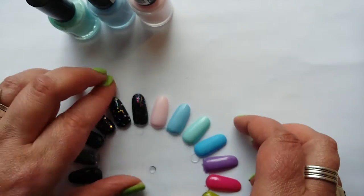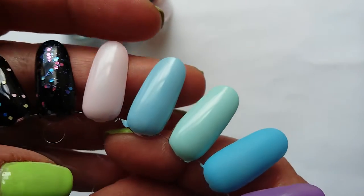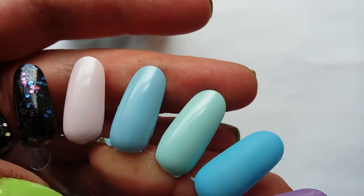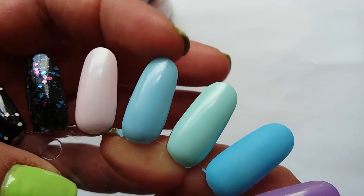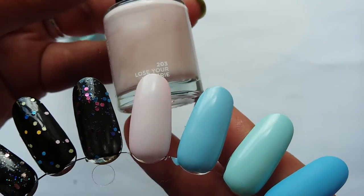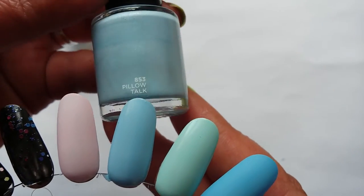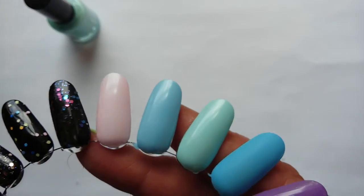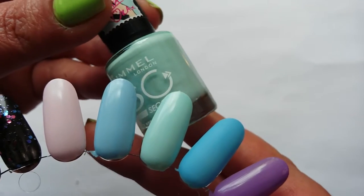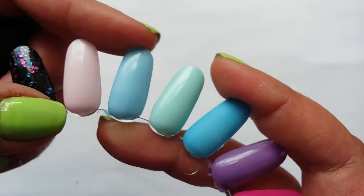Unfortunately you can't see the shimmer on the nail at all, but regardless of that it does give these polishes a really nice finish. I'm always impressed with these, especially the blue — it's one of my favourites. The pink is Lose Your Lingerie, the blue is Pillow Talk, and the minty greeny blue is Breakfast in Bed. And that's the three of them there.